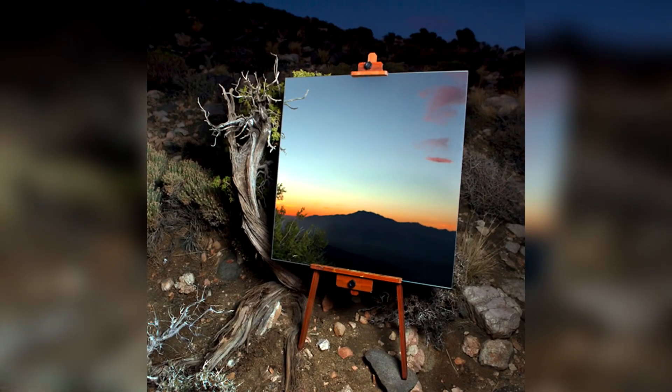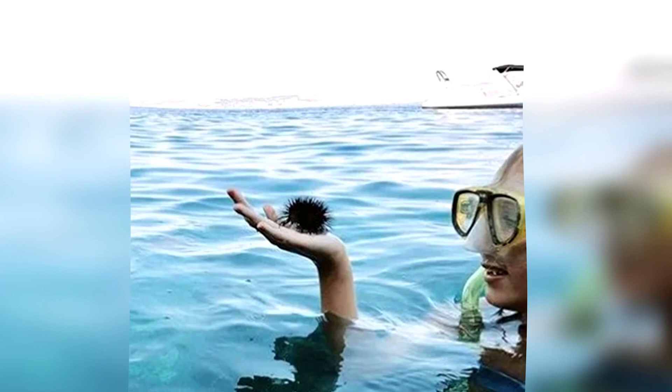This right here looks like a canvas that someone painted on, right? Well, this isn't actually a canvas — it's actually just a mirror reflecting the sunset. This is a simple but cool mind trick that definitely tricked my eyes. That is so amazing. Look at that view.